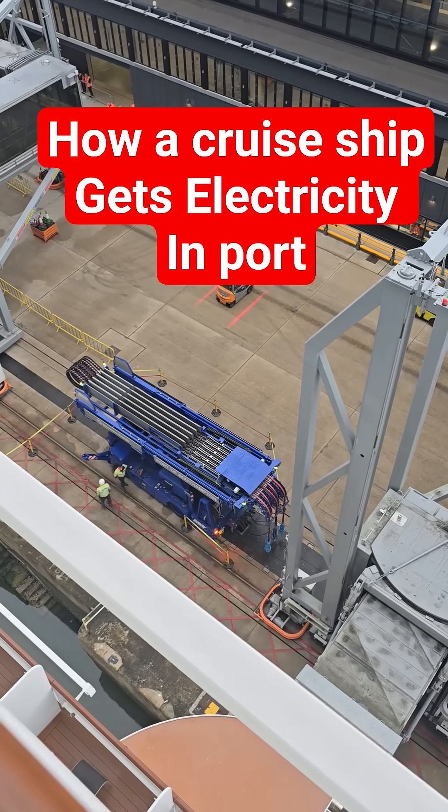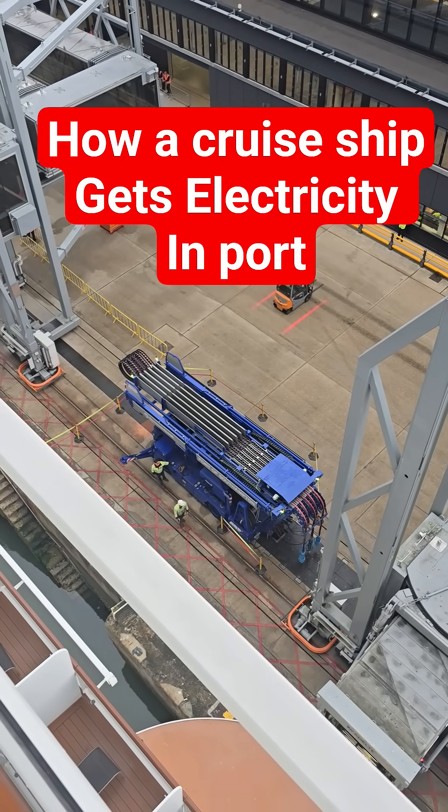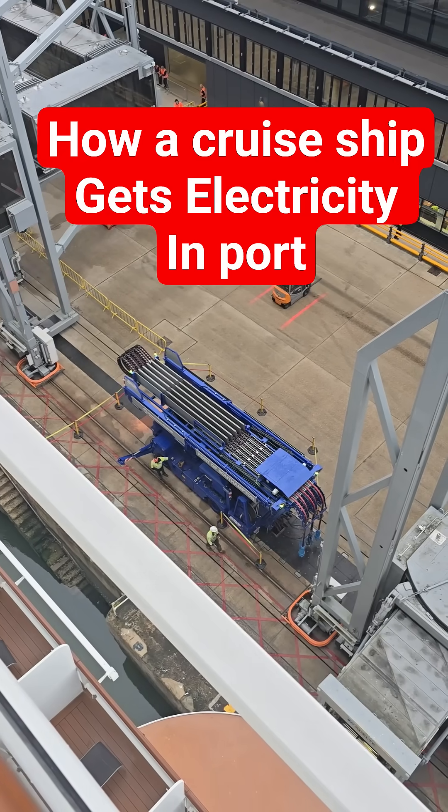Very shortly they'll be connecting the ship to the electricity supply on land.